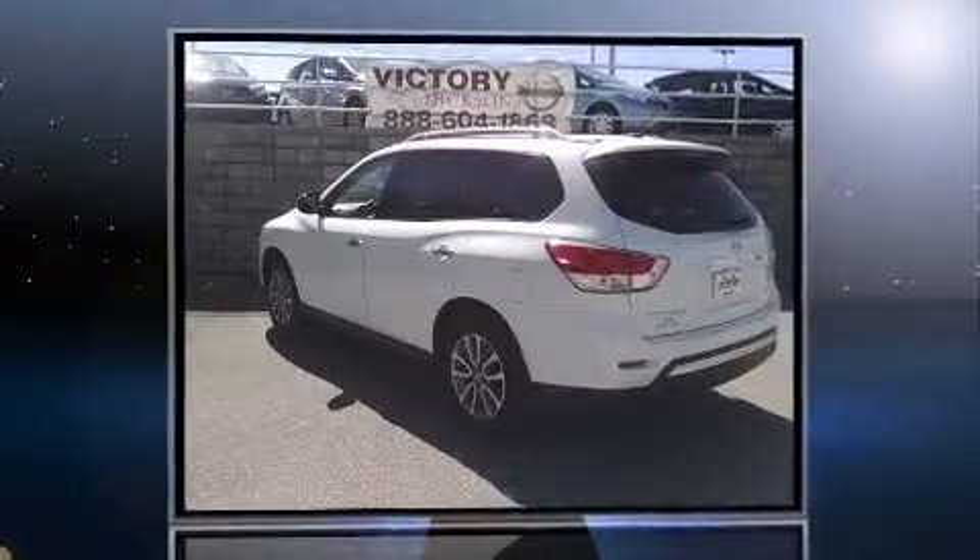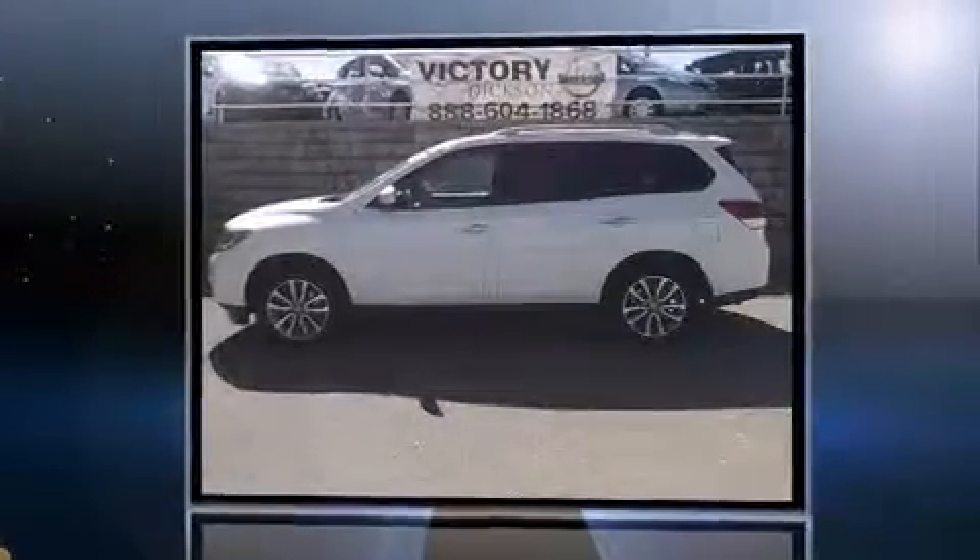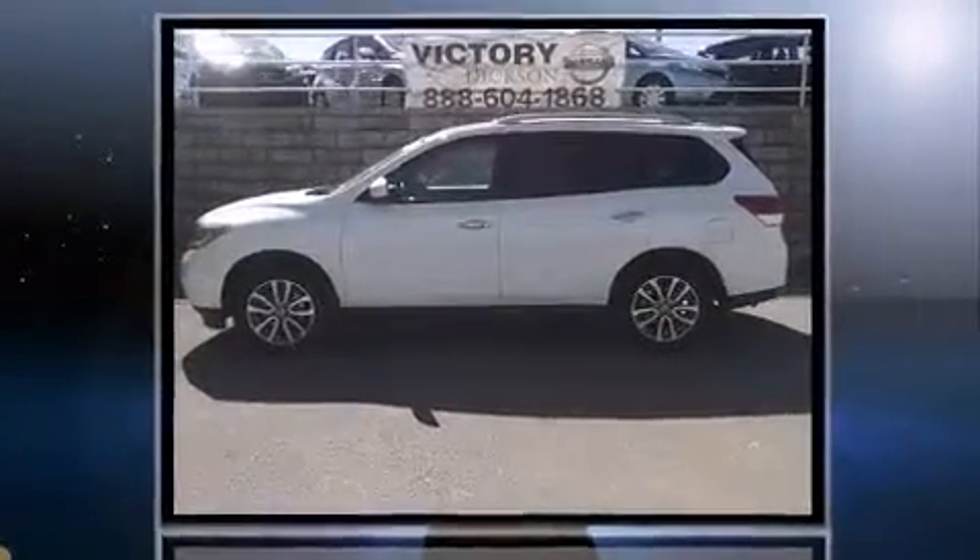Take command of the road in the 2013 Nissan Pathfinder. It features a continuously variable transmission, front-wheel drive, and a 3.5-liter six-cylinder engine.